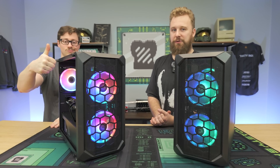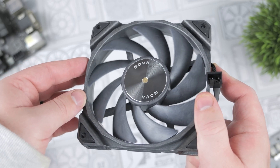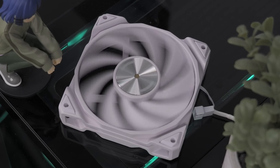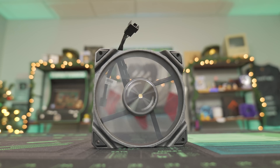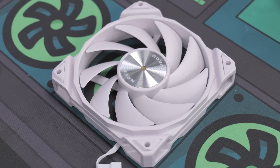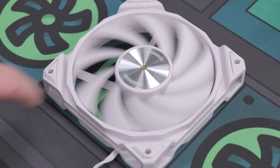But first, we have to pay for some bills with a word from today's sponsor. One of the most important aspects to keep in mind when maximizing gaming PC performance is cooling. Without proper airflow, you risk inconsistent performance and hardware issues. Today's sponsor Antec is here to help with their Nova fan — a 9-curve blade designed for optimized aerodynamics, with geometric ribs, recessed design, and vibration-dampening pads for a powerful, quiet cooling solution. The Antec Nova also has a PWM three-phase speed controller to switch modes for different hardware environments, fully customizing your experience without energy loss or increased noise. Check the links in the description to learn more.